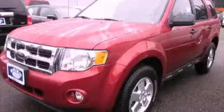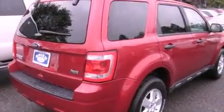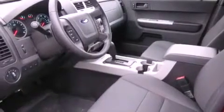This is a brand new 2012 Ford Escape, a great blend of utility, comfort, and style. It features a 3.0 liter six-cylinder engine, an automatic transmission, and four-wheel drive.